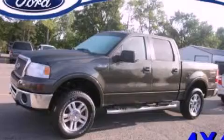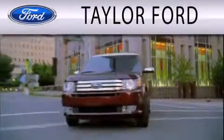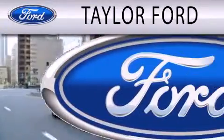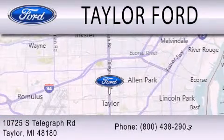Stop by today and test drive this vehicle for yourself. Taylor Ford is dedicated to doing everything possible to ensure that the experience you have selecting your next vehicle is as pleasant as possible. We are located at 10725 South Telegraph Road in Taylor.